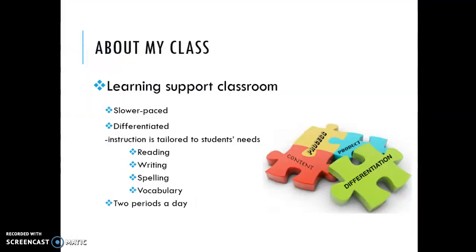A little bit about my class. This is a learning support classroom, which means that it's a slower-paced English class and it's differentiated, which means the instruction is tailored to your child's reading needs. We use the Read 180 program, which I will talk about in the next slide, but we do a lot of instruction in reading, writing, spelling, and vocabulary. Your child will be with me two periods every day.